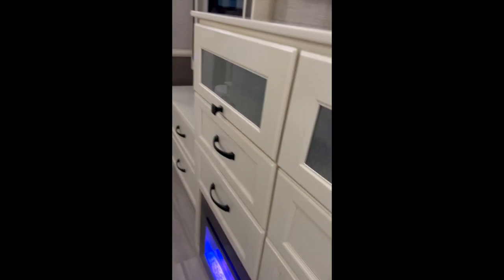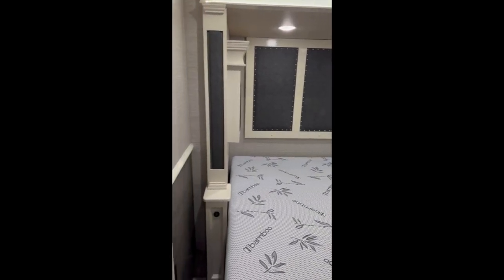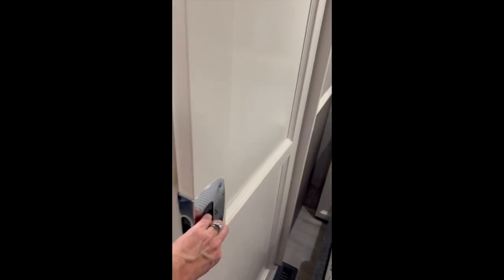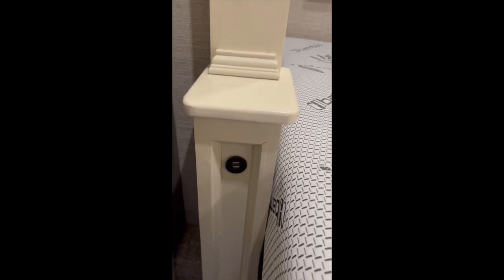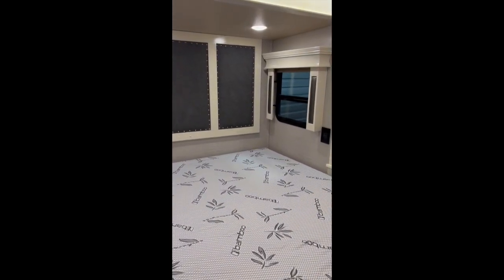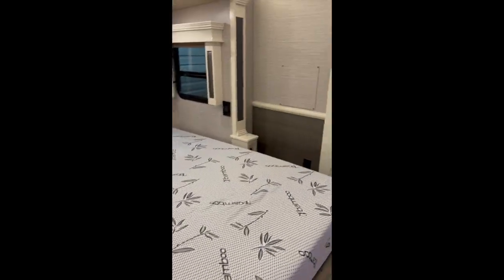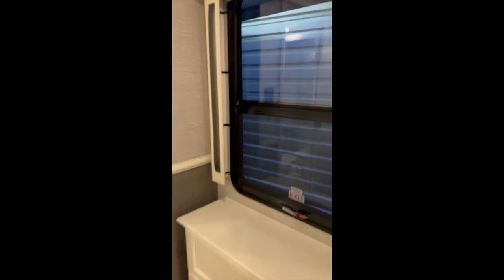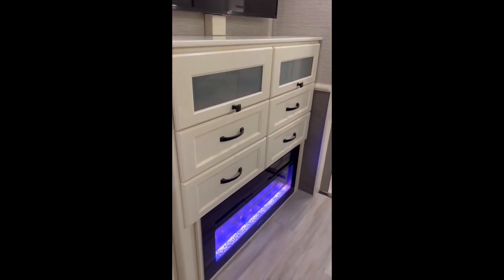Another fireplace in here. Very spacious king-bed master bedroom with pocket slide doors — very nice. Lots of outlets throughout the entire rig and charging stations. This is another slide-out. I also forgot to mention that the sleeper sofa in the other room is a slide-out as well. TV and lots of cabinet space.